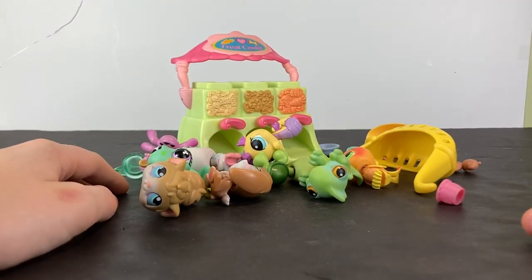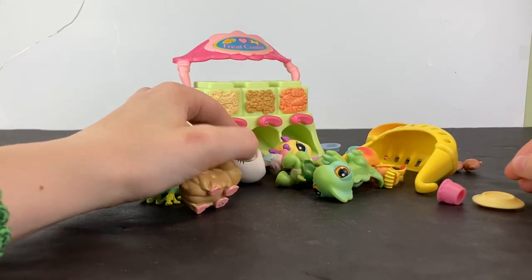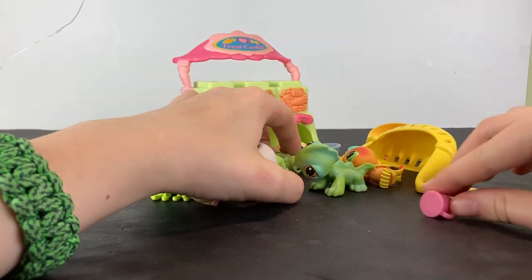Hello, hands here. Today I got a package of a bunch of things. This is probably one of the biggest packages of LPS thingies that I've ever gotten.